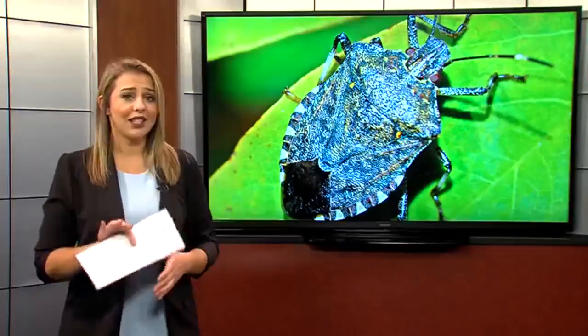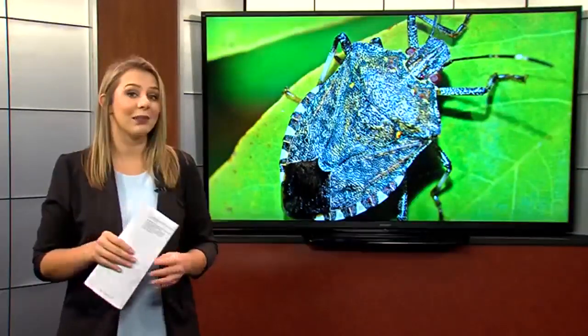Taylor says it's important to try to get ahead of them if you're going to do something about it, and that once the bugs are in your home, they can't do much about it. Taylor and Lovett both recommend you vacuum the bugs up or put them back outside. They warn you not to squish them, since they are called stink bugs for a reason.